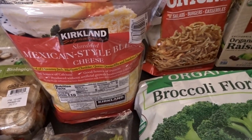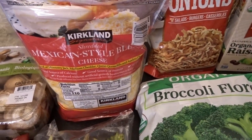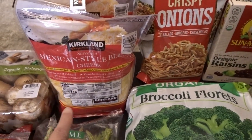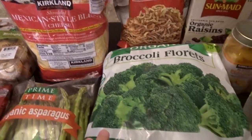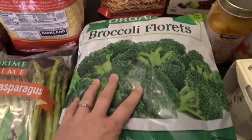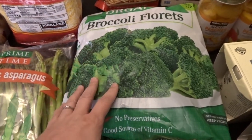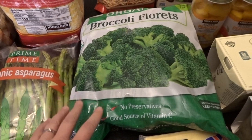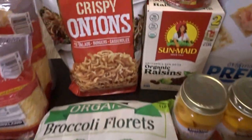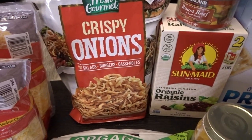Of course I also needed cheese for all the recipes I have for the rest of the month — I was nearly out of shredded cheese, so I picked up another two-pack. I may freeze one just to be safe. I also picked up a bag of our favorite frozen broccoli florets; we go through at least a couple of bags every month. And then a bag of crispy onions to tuck away in the pantry.